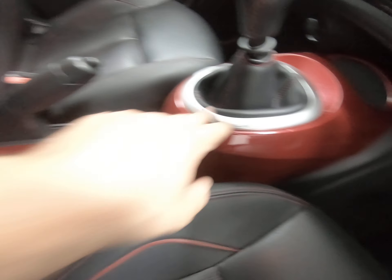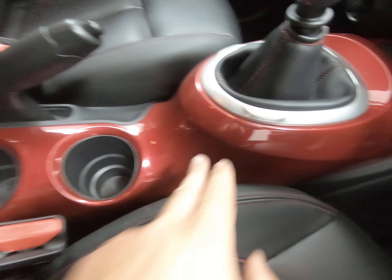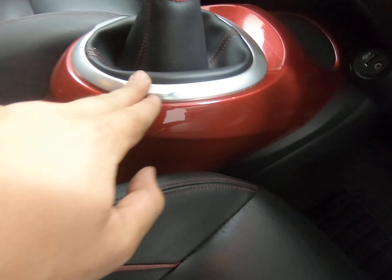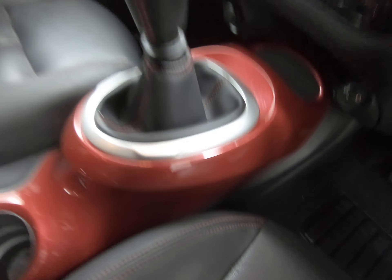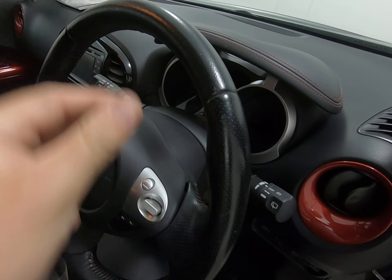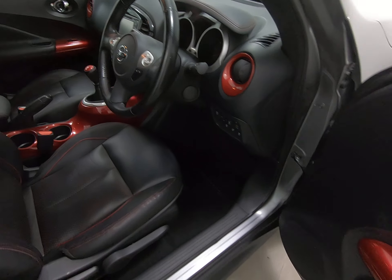Just leaning into the vehicle to show you the centre console — I've seen these in the past and they can be chipped, but once again absolutely nothing negative to report at all. As you'd expect, there's also no sign of any wear to the steering wheel.